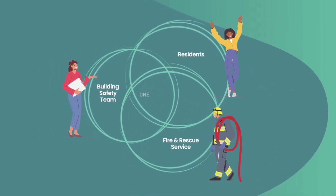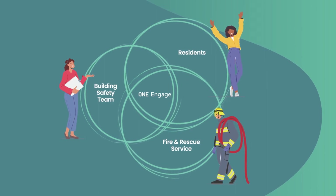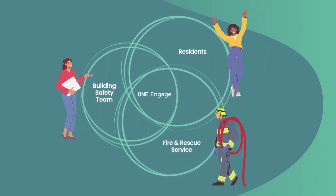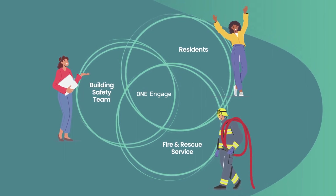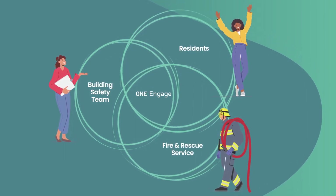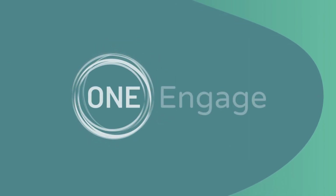OneEngage creates a transparent and consistent approach to the exchange of safety information between residents, landlords and the Fire and Rescue Service. Together, we can inspire cultural change in resident safety and engagement.